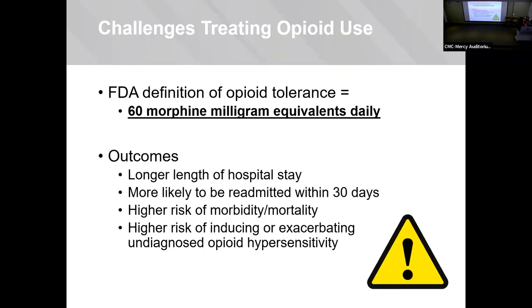Challenges when we treat patients with opioid use disorder include longer length of stay, higher readmission rates, higher risk of morbidity and mortality, and the issue with undiagnosed opioid hypersensitivity.